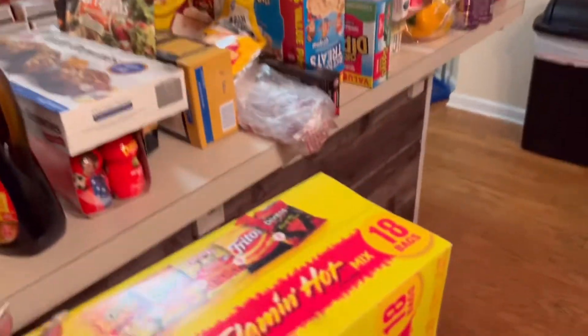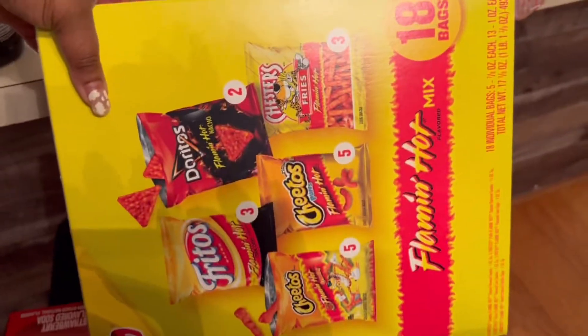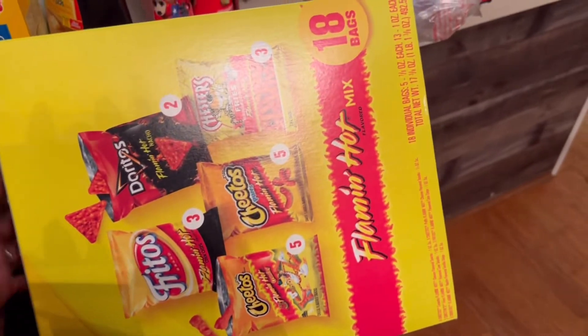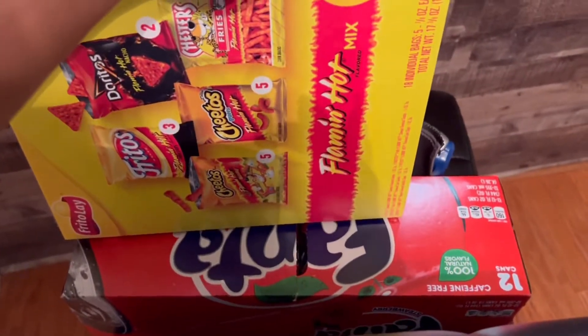And there's Iris. And then we got my favorite flavor — the Flamin' Hot Mix. And then we got some Strawberry Fantas, which I'm about to put in the fridge now.